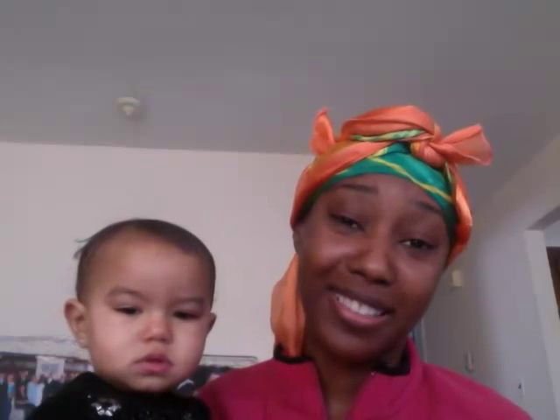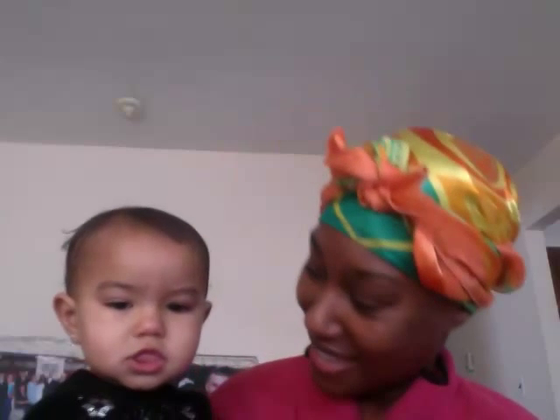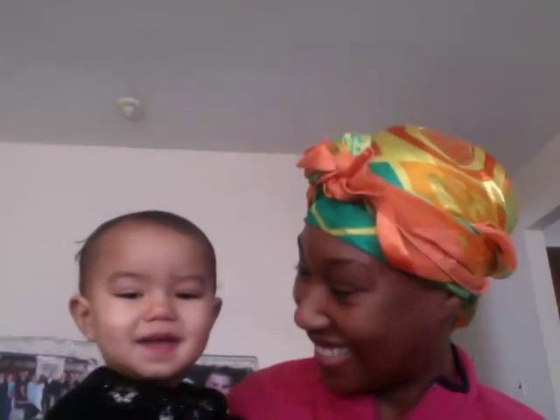Hey everybody, it's Mother Anko Mama. Thanks for joining me. It's so early in the morning — forgive me, my parents. We can't always be all glammed all the time. Hi, princess.